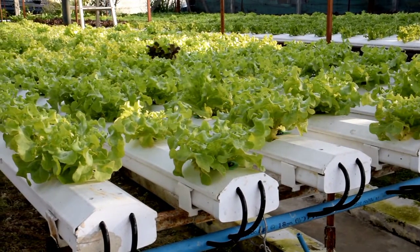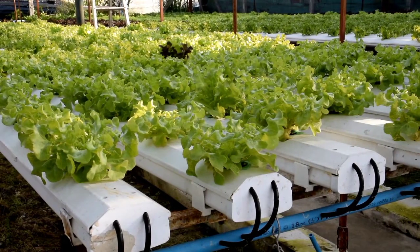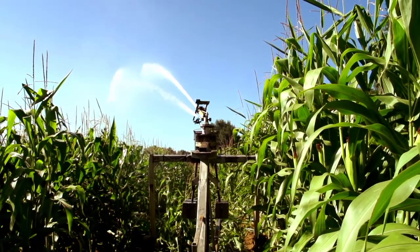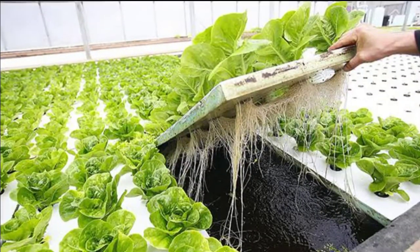One of the standout advantages of hydroponic farming is its remarkable water efficiency. Traditional soil farming often requires copious amounts of water, much of which can go unused or be lost to evaporation. In hydroponics, water is recirculated within the system, drastically reducing consumption.